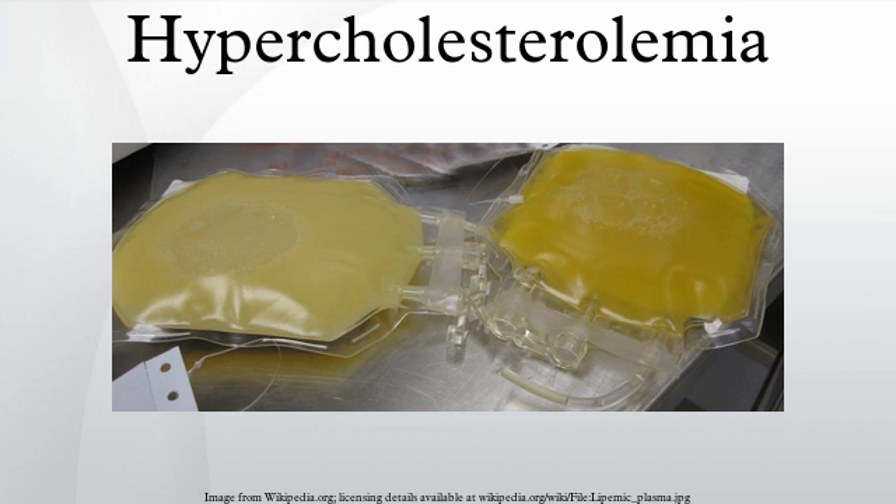The National Cholesterol Education Program revised their guidelines; however, their 2004 revisions have been criticized for use of non-randomized, observational data.